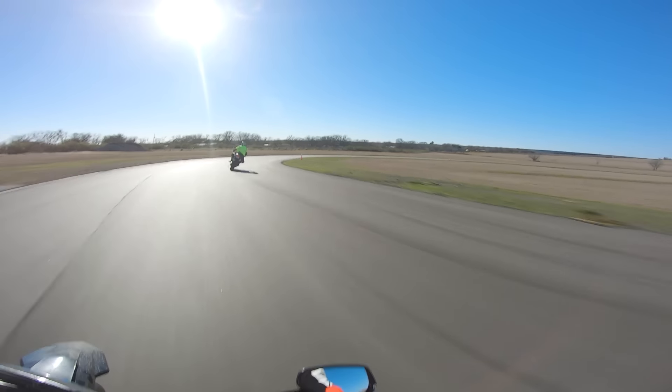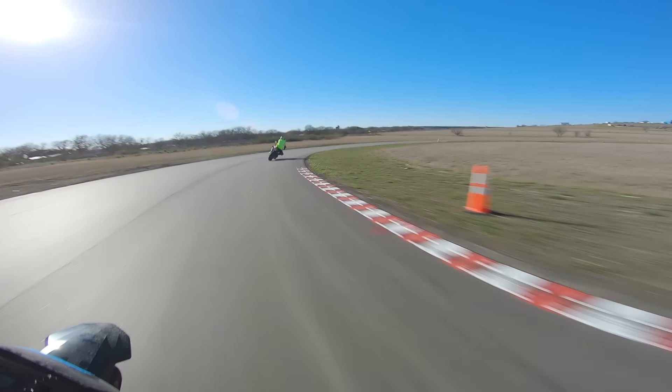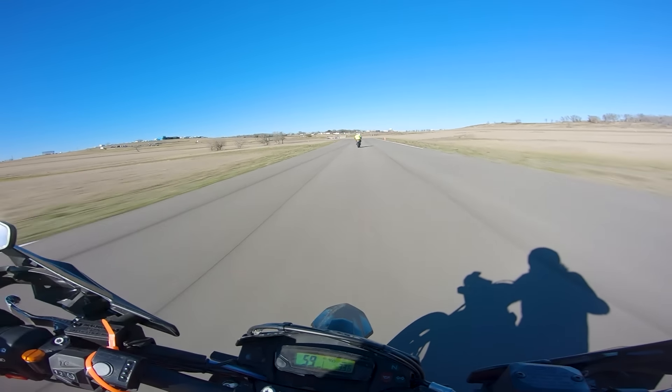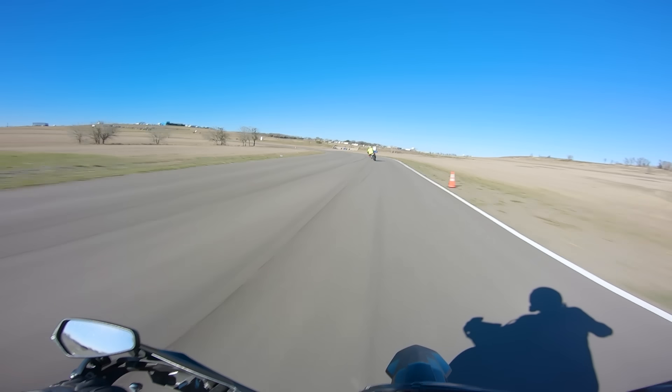There are rumors of a potential WR300 floating around since Yamaha unceremoniously killed the 250 platform, but it remains to be seen if they actually are going to make one, and if they do, we'll have to cross our fingers that they make a supermoto version. Though if they don't, I'm confident that WR300 supermoto conversions are going to be super popular.